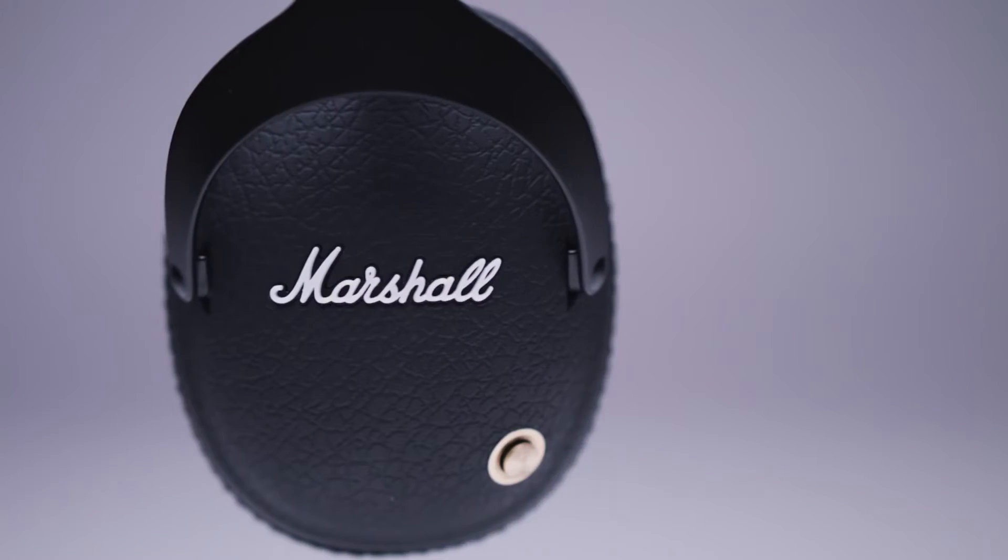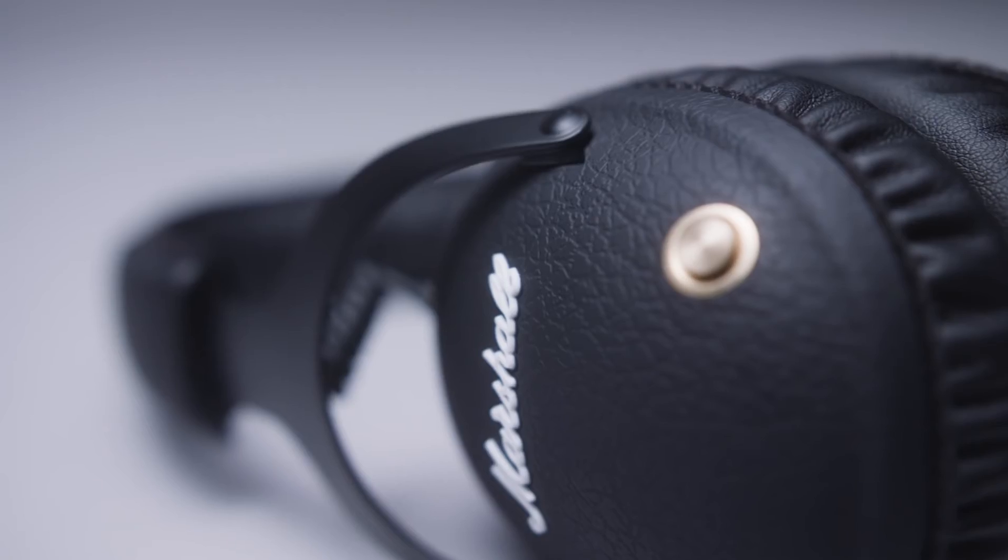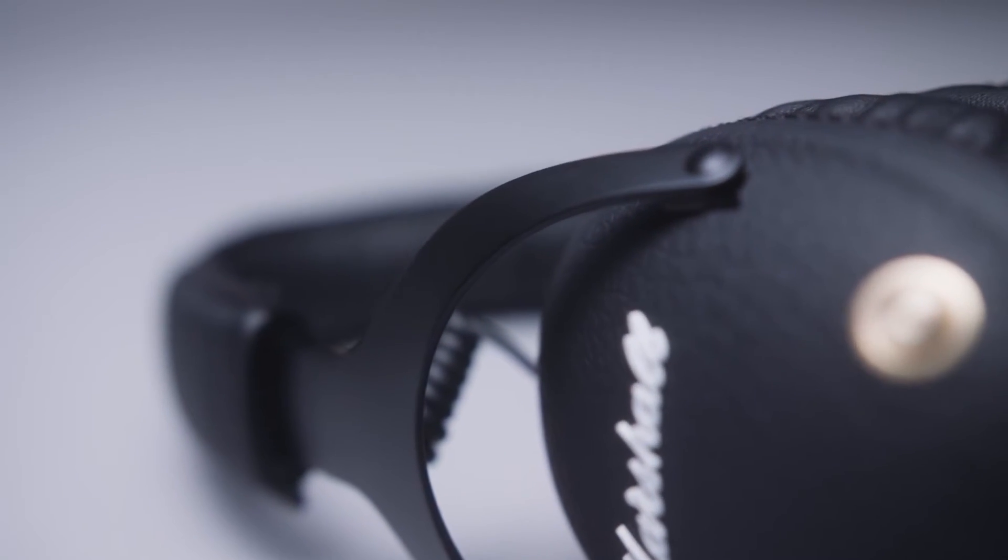Black vinyl, brass accents and the embossed Marshall script give Monitor Bluetooth the iconic look of Marshall's rock'n'roll heritage.